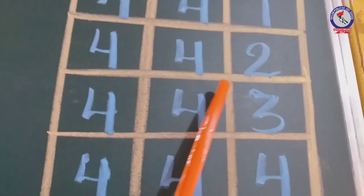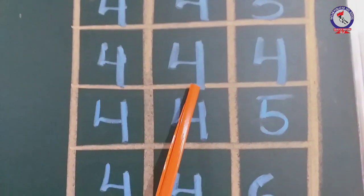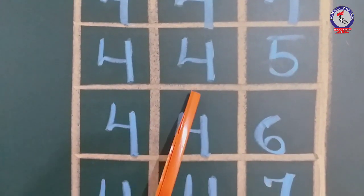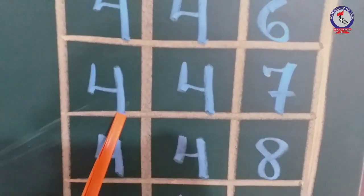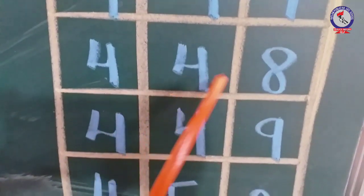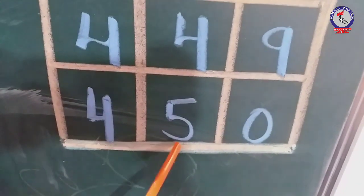441, 442, 443, 444, 445, 446, 447, 448, 449, 450.